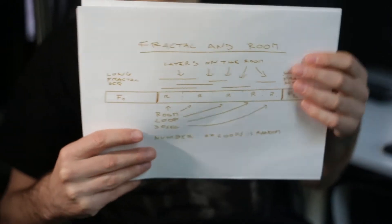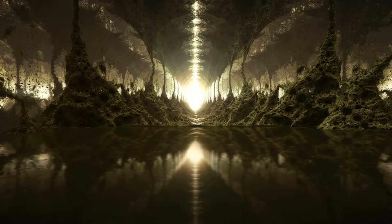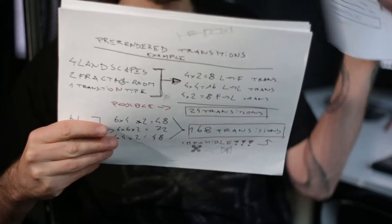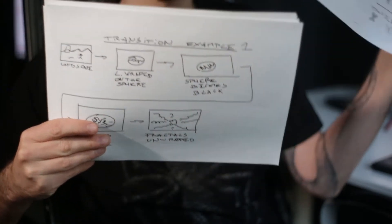Landscapes and fractals with the room. Then we have to make transitions between them, and it's not easy to make it in an elegant way. So those things are about it.